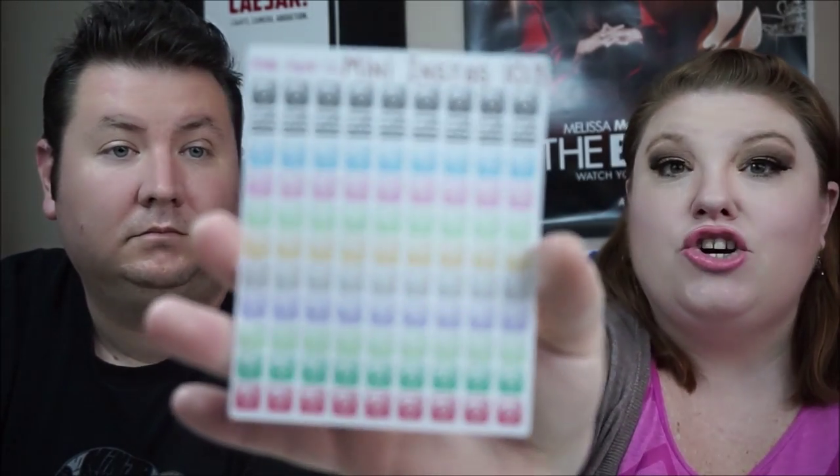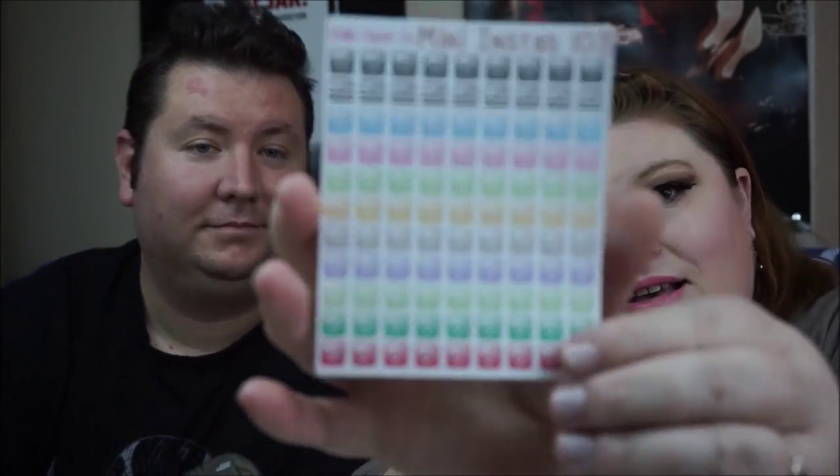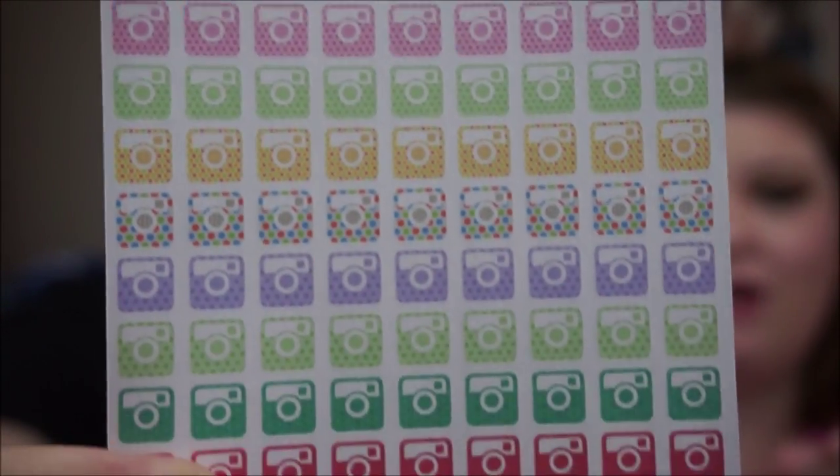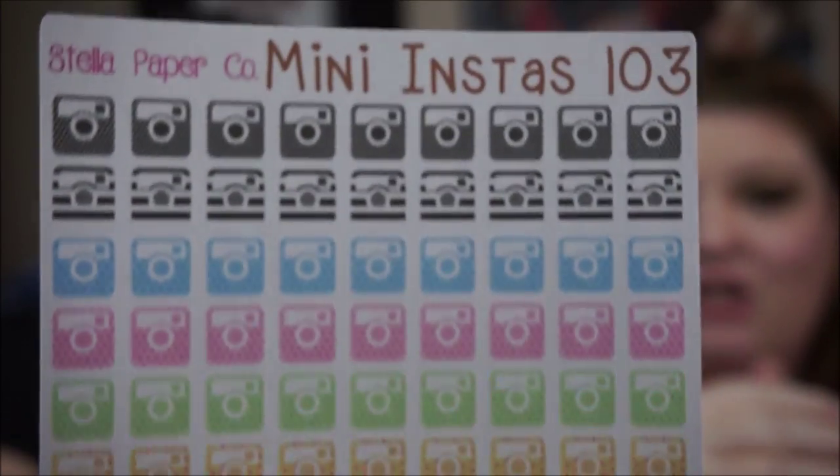The first thing I got were these little mini Instagram stickers. I think these are really cute and great for the planner — when I'm planning out my week for Instagram, I like little sticker representations of all my social media. They're really tiny and the price was actually really affordable, only like two or three bucks.